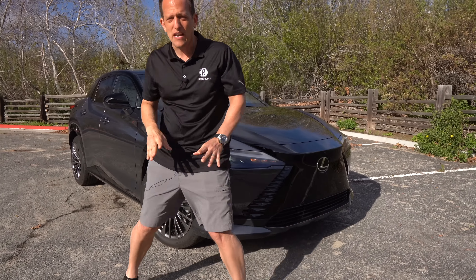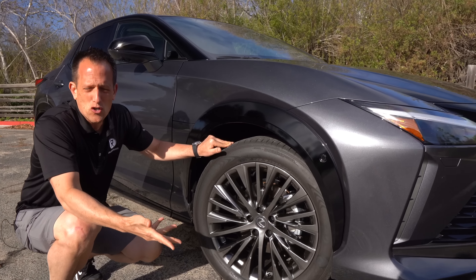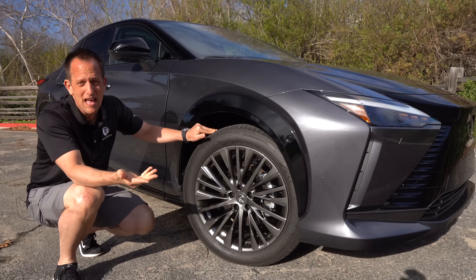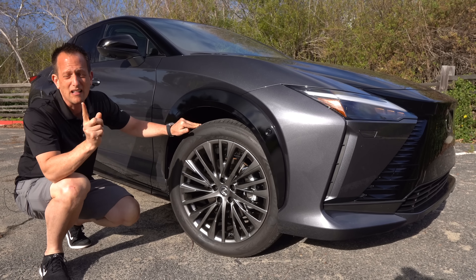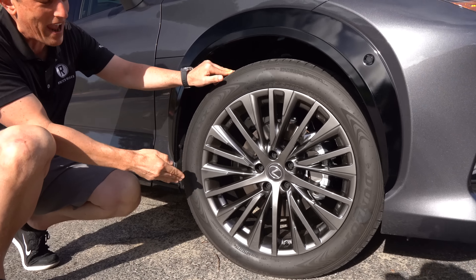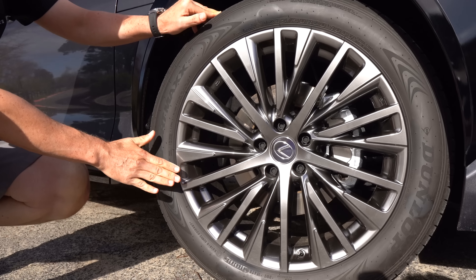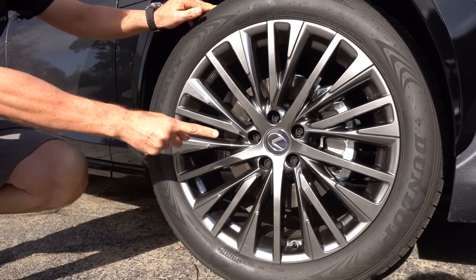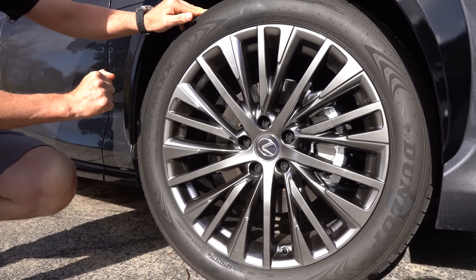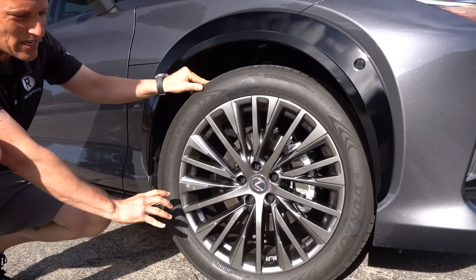Up top, this one has a unique two-tone paint scheme — gloss black with the Cloudburst Gray, which gives it a nice classy look. On the NX450H, you can't get a two-tone, so you could get Cloudburst Gray but without the two-tone option.